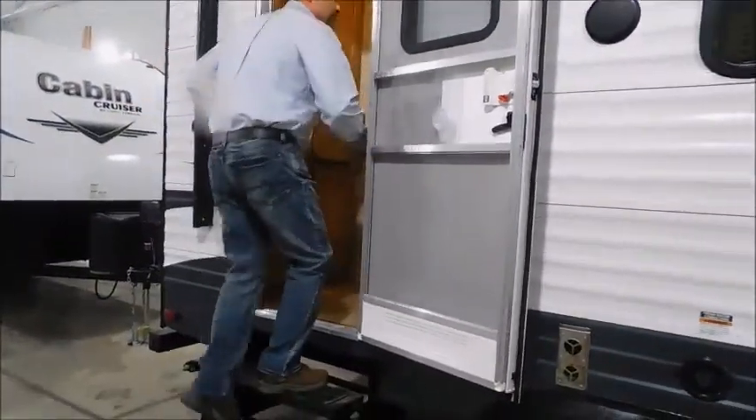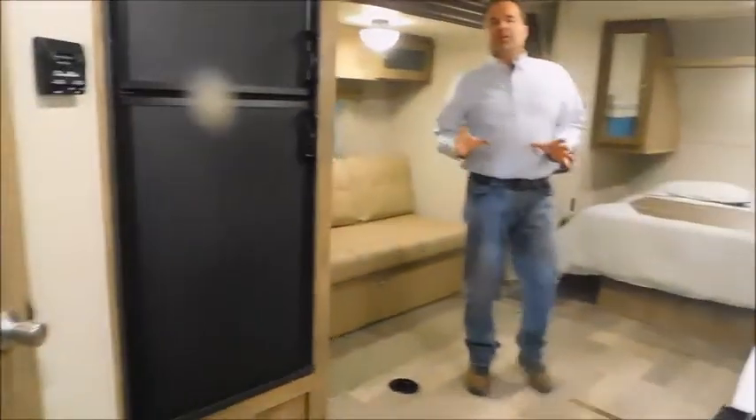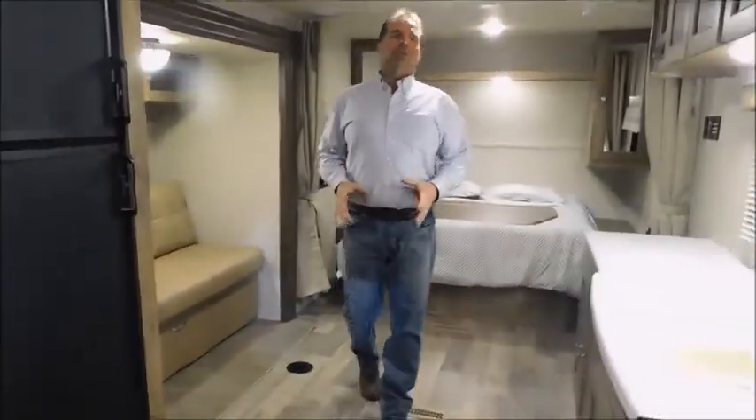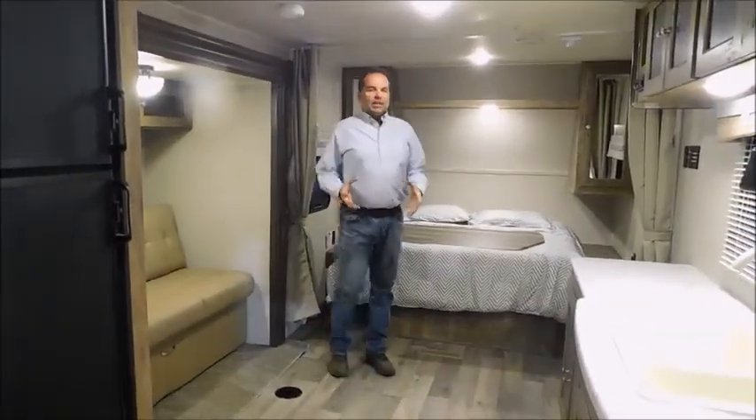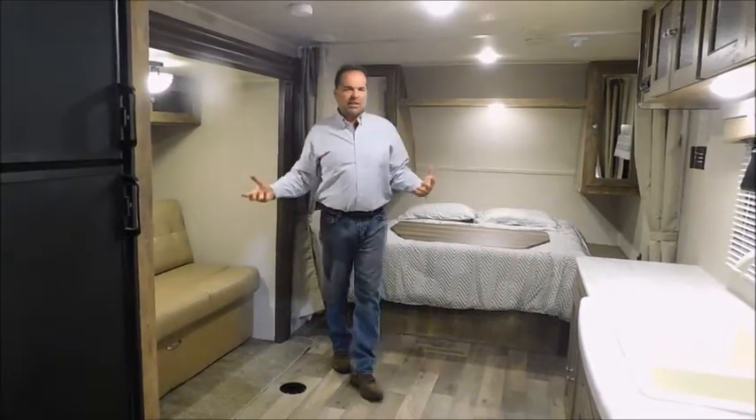Come on in. This particular floor plan was literally one of our top-selling floor plans last year. This is a small camper, but look how big this is — it's just this huge feeling inside.